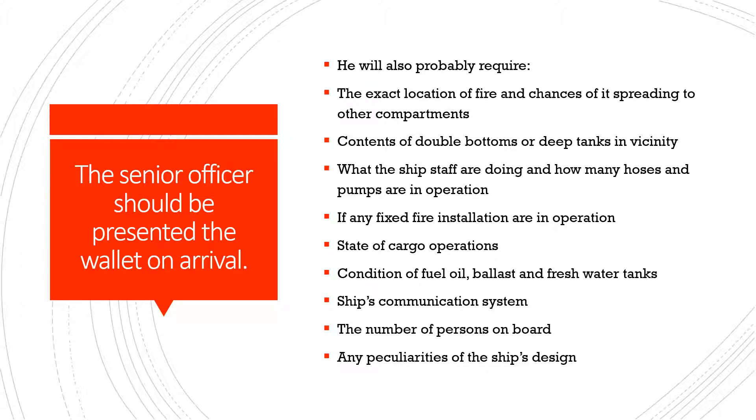What the ship staff are doing and how many hoses and pumps are in operation should also be informed. If any fixed fire installations are in operation, it should also be brought to the attention of the fire warden. The fire warden should also be told about the status of the cargo operations, the condition of the fuel oil, ballast and freshwater tanks, the ship's communication system in existence, the number of persons on board, and any peculiarities of the ship's design that may assist the shore firefighting team in restricting and extinguishing the fire.